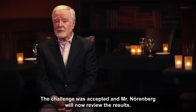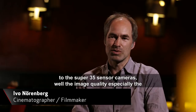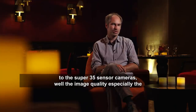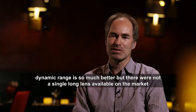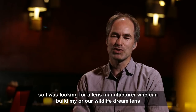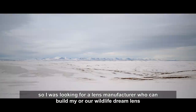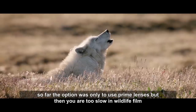The challenge was accepted, and Mr. Nuremberg reviews the results: at some point the wildlife film business changed from two-thirds inch cameras to super 35 sensor cameras. The image quality — especially the dynamic range — is so much better, but there was not a single long lens available on the market; they all ended at three or four hundred millimeters. He was looking for a lens manufacturer who could build the wildlife film dream lens, as the only option was to use prime lenses.